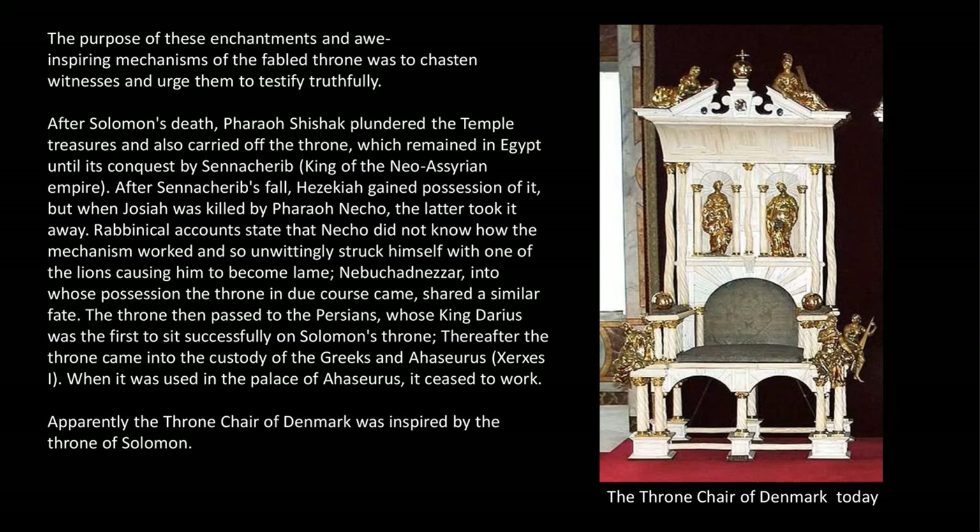Nebuchadnezzar, into whose possession the throne in due course came, shared a similar fate. The throne then passed to the Persians, whose king Darius was the first to sit successfully on Solomon's throne. Thereafter, the throne came into the custody of the Greeks, and Ahasuerus, or Xerxes the first — when it was used in the palace of Ahasuerus, it ceased to work.